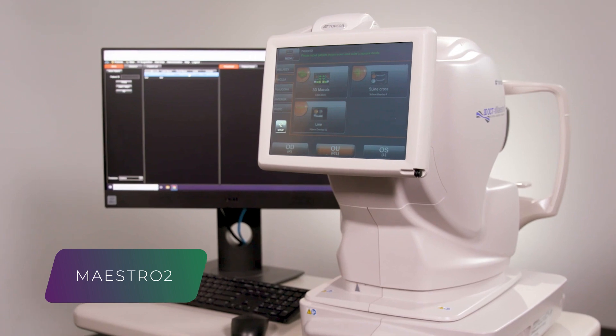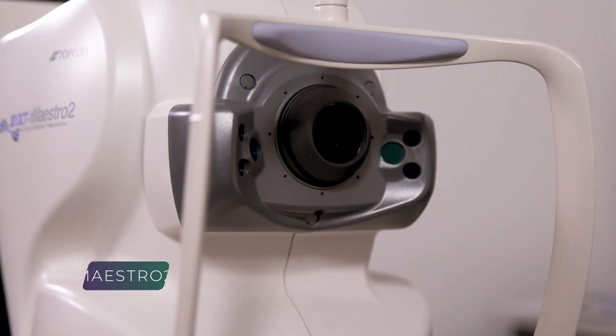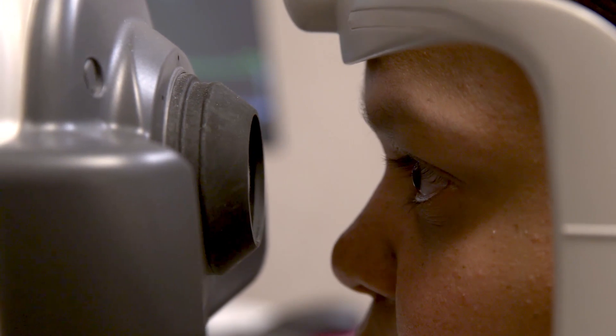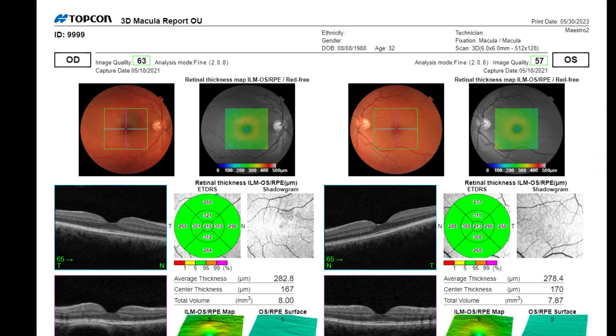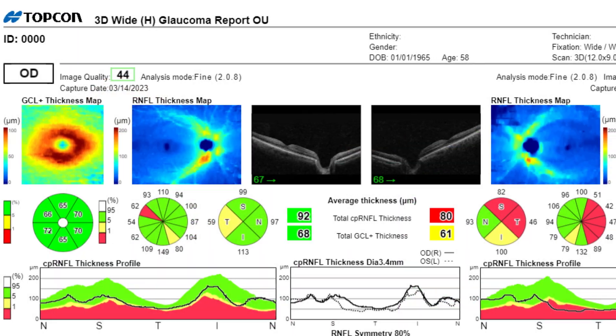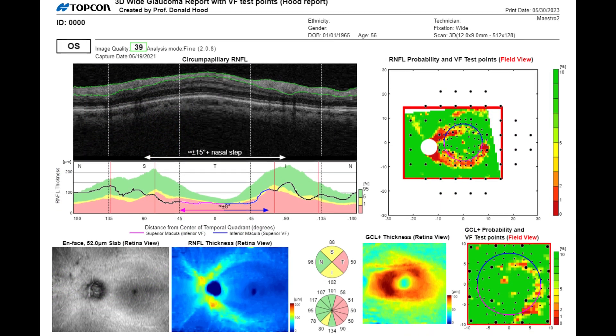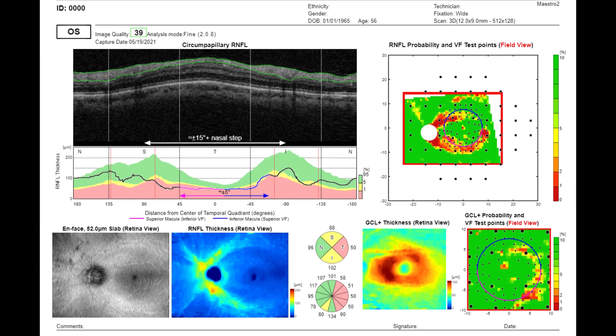The Maestro 2 is the user-friendly robotic OCT fundus camera system that automatically performs alignment, focus, and capture. The resulting reports enable comprehensive analysis of the macula, optic disc, and anterior segment, including the hood report for glaucoma, to compare structural loss with functional vision vulnerability.